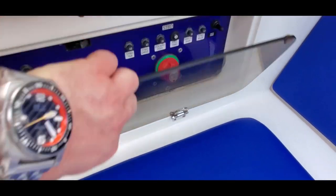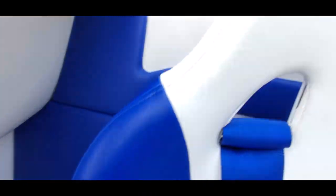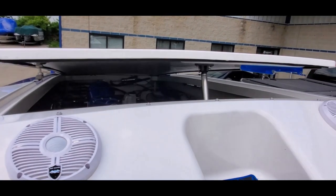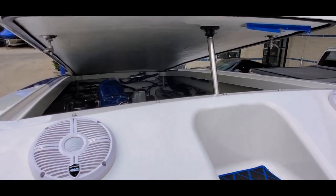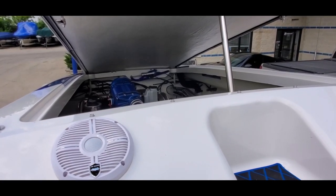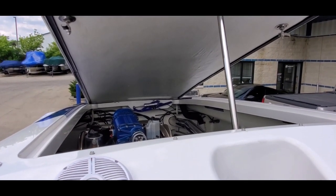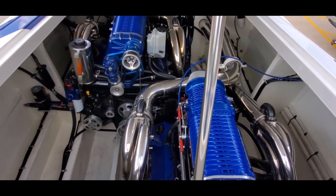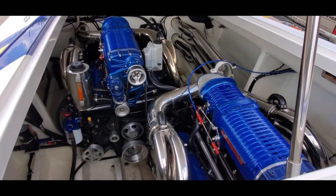Here's our power engine hatch — a big fiberglass hatch. Twin 700s with Whipple Stage 4 kits. Low hours, strong runner, very clean engine room.